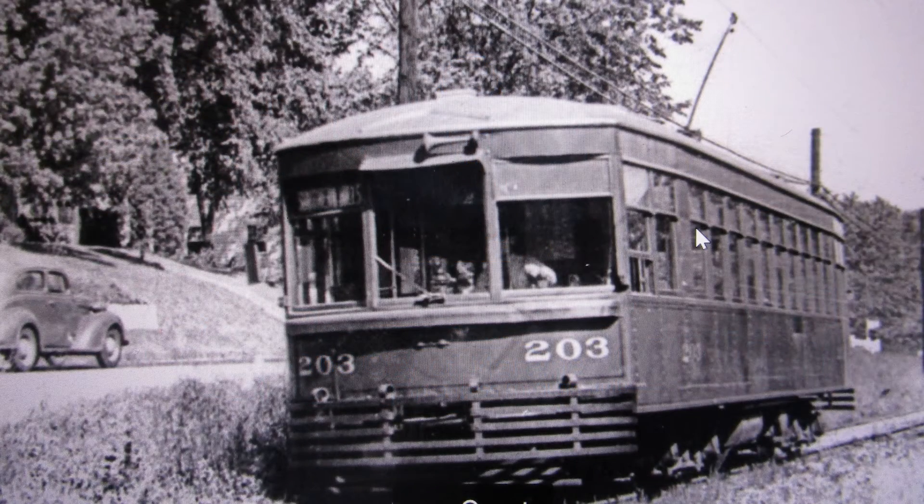The big red traction cars provided safe, clean, fast, and inexpensive transportation. Workers from Dayton or from the south used the inter-urban railroad to get to work at the Moraine Deco light and Frigidaire plants.